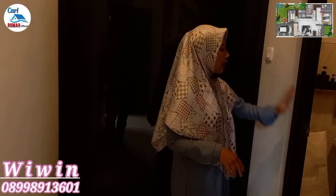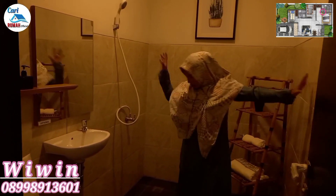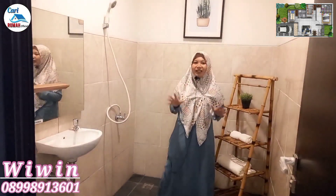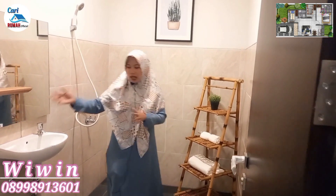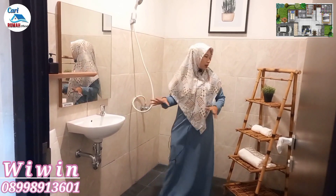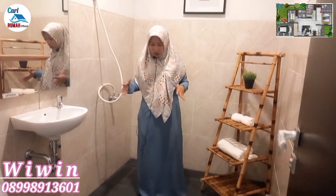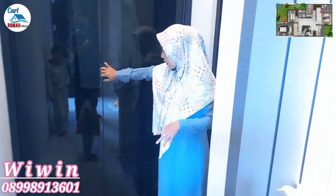Sekarang kamar yang kedua. Didesain untuk kamar anak — di sini masih muat untuk tempat tidur ukuran 120. Di sisi sebelah sini bisa kalian jadikan inspirasi ketika membeli rumah di Golden Karawang City. Karena ini kamar anak, dilengkapi juga dengan meja belajar. Sangat lega sekali spasenya.